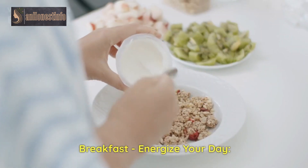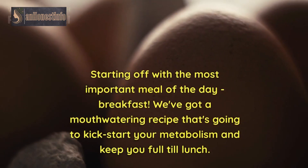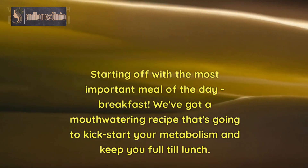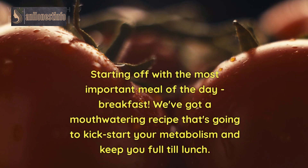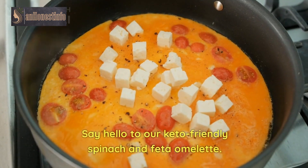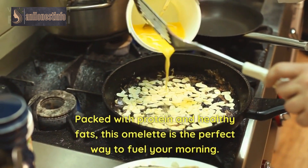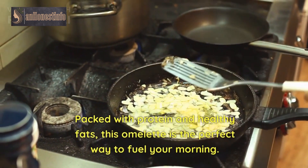Breakfast: Energize Your Day. Starting off with the most important meal of the day — breakfast. We've got a mouthwatering recipe that's going to kickstart your metabolism and keep you full till lunch. Say hello to our keto-friendly spinach and feta omelet. Packed with protein and healthy fats, this omelet is the perfect way to fuel your morning.